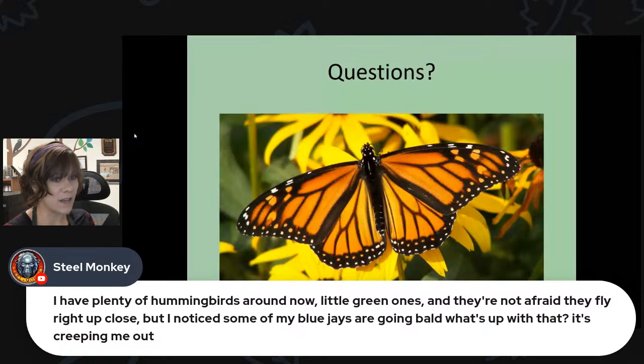Blue jays and cardinals will sometimes molt all the feathers on their head at once this time of year — it looks really strange, almost like a tiny vulture. But it's not uncommon. We tend to get at least one at the feeders here each year. Those feathers will grow back within two or three weeks. It could sometimes be mites, but most likely it's a juvenile doing its first molt and molting them all at once.